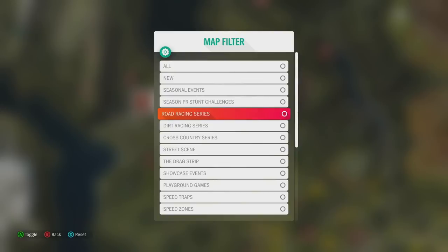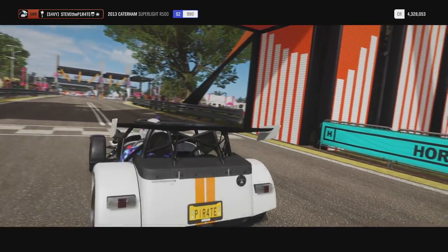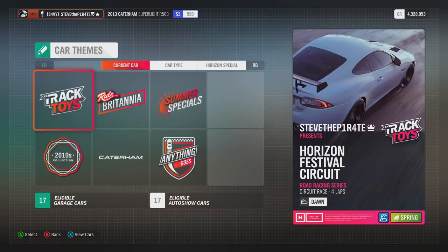Head on over to your map and use the filter option to select road racing series, then select a circuit event. I'm going to go for the Horizon Festival circuit. Set up the event, choose solo, then create blueprint. For this one I recommend going with one of these 6 categories.